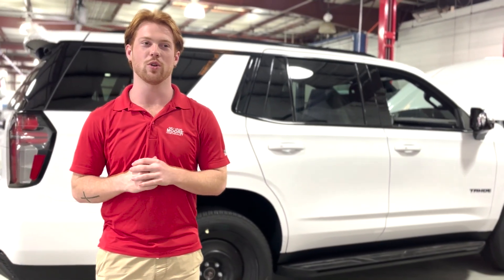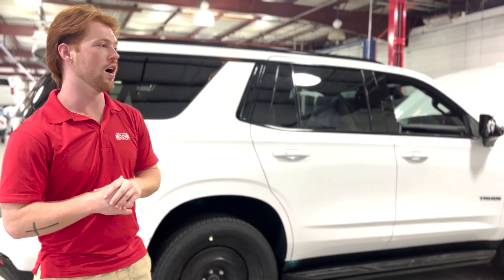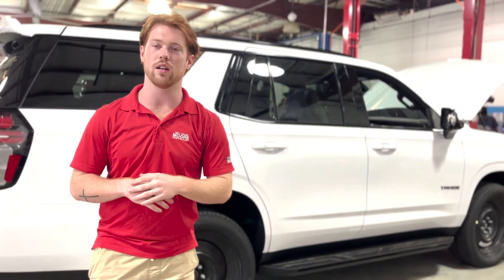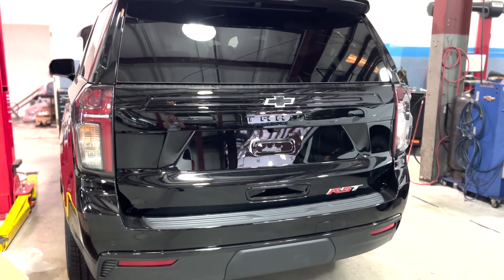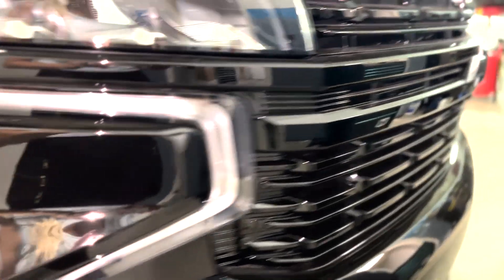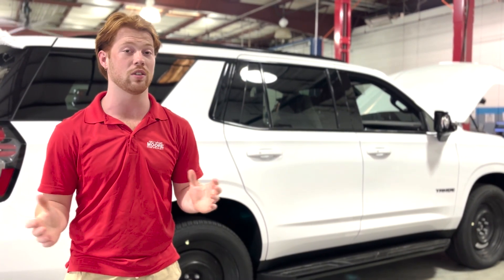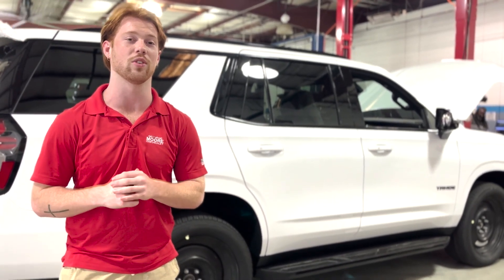Today I'll be talking about our Tahoe inventory. Right behind me I have this white RST, there's another black RST right behind it, and we have lots of used Tahoes to pick from. We also have a 2023 Premier in Iridescent Pearl coming in. If you would like to get your hands on any of these, go ahead and give us a call at 904-482-9000. Thank you.